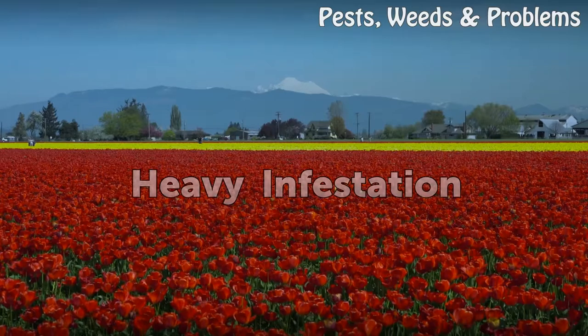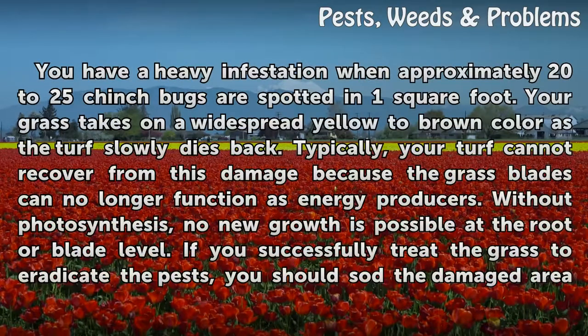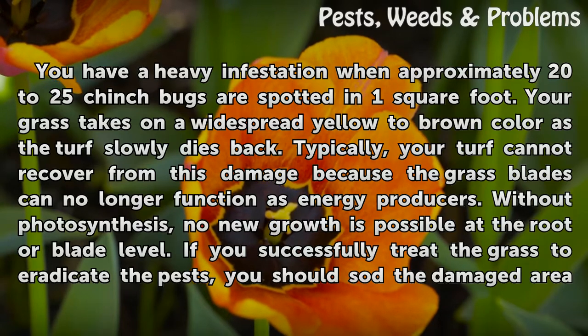With a heavy infestation, approximately 20 to 25 chinchbugs are spotted in one square foot. Your grass takes on a widespread yellow to brown color as the turf slowly dies back. Typically, your turf cannot recover from this damage because the grass blades can no longer function as energy producers. Without photosynthesis, no new growth is possible at the root or blade level.